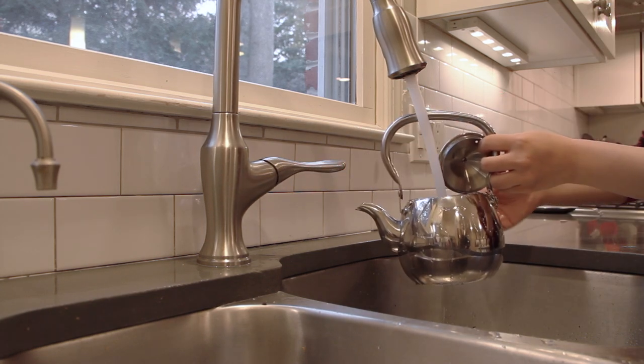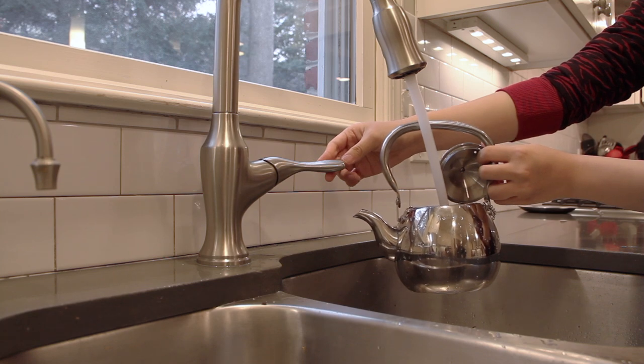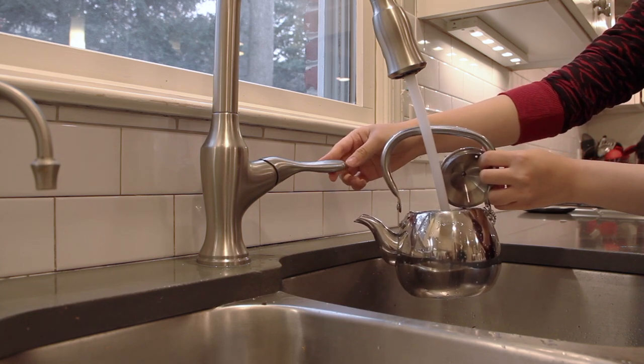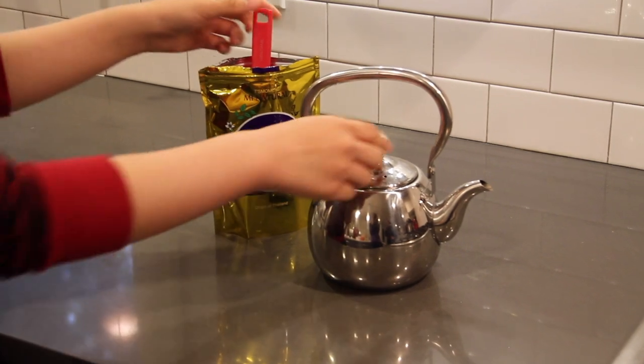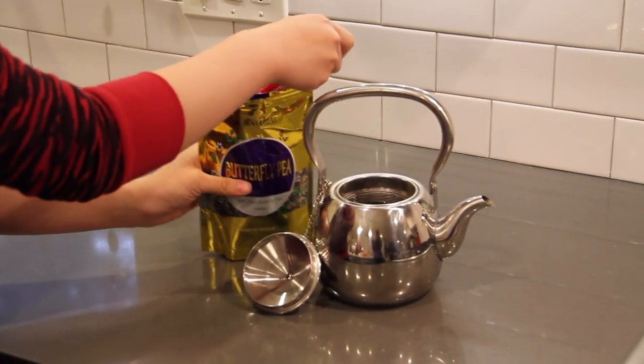Now for the experiment. First, we need to steep the tea. We use a quarter cup of the tea.